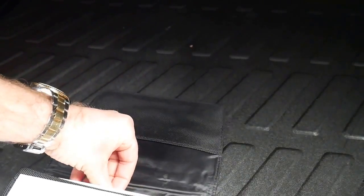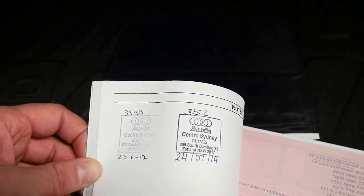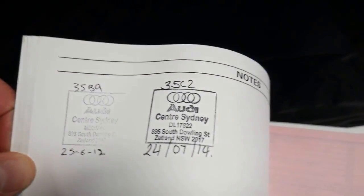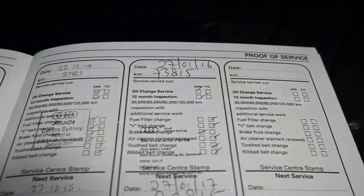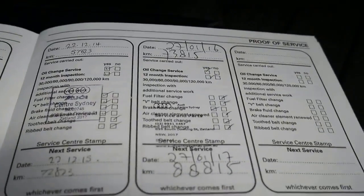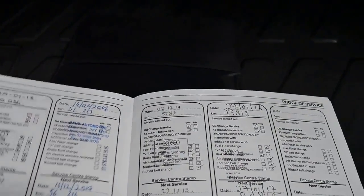Sometimes there are recalls over the years and sometimes the car doesn't get serviced at an Audi dealer. Looking at the logbook, it had recalls 35C2 and 35B9 completed, which is great, and the last service was done at Audi. In fact, just about every service was done at Audi except for one, which is very good to see.